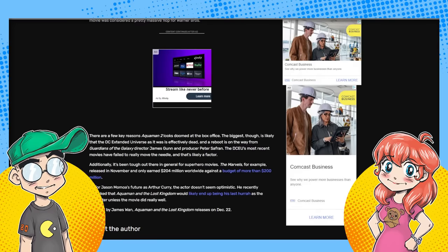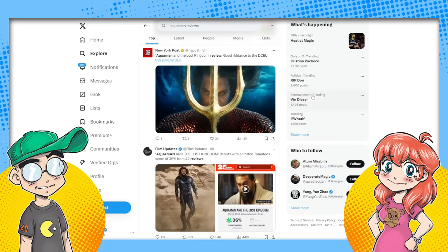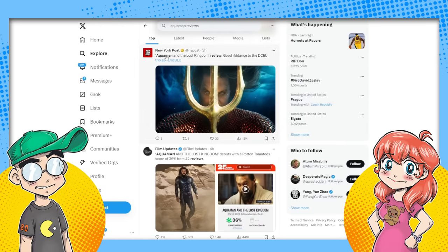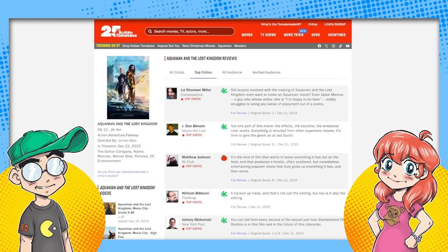There are a few reasons Aquaman 2 looks doomed. The reviews aren't good — you finally get them on the day of preview night, so if you already got your ticket, tough luck. They're saying a big factor is people being over the DCEU — there's no point getting invested because they already told you they're undoing all of this. The New York Post's Aquaman: The Lost Kingdom review headline is: 'Good riddance to the DCEU.' Not one part of this movie — the effects, the story, or the emotional core — works. Everything is recycled from other superhero movies. It's time to give the genre an at-sea burial.